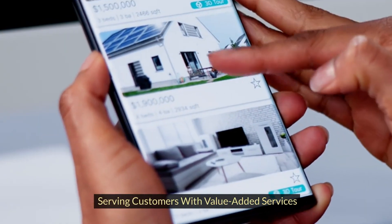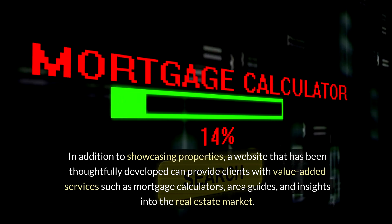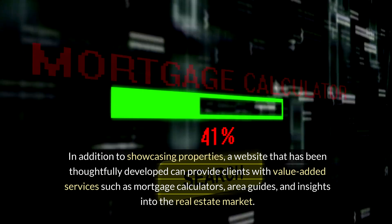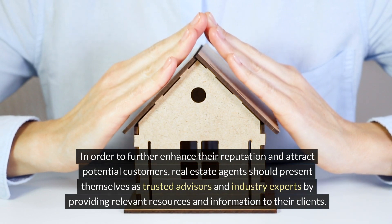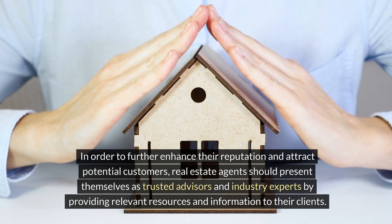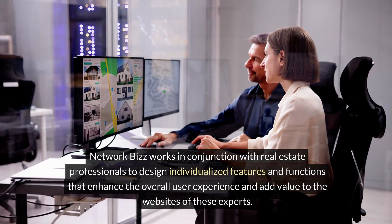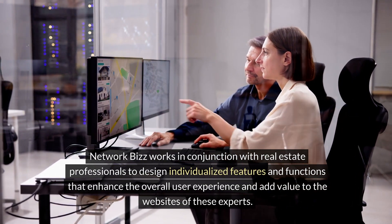Serving customers with value-added services: in addition to showcasing properties, a thoughtfully developed website can provide clients with value-added services such as mortgage calculators, area guides, and insights into the real estate market. Real estate agents should present themselves as trusted advisors and industry experts by providing relevant resources and information to their clients, which further enhances their reputation and attracts potential customers. Network Biz works in conjunction with real estate professionals to design individualized features and functions that enhance the overall user experience and add value to these experts' websites.